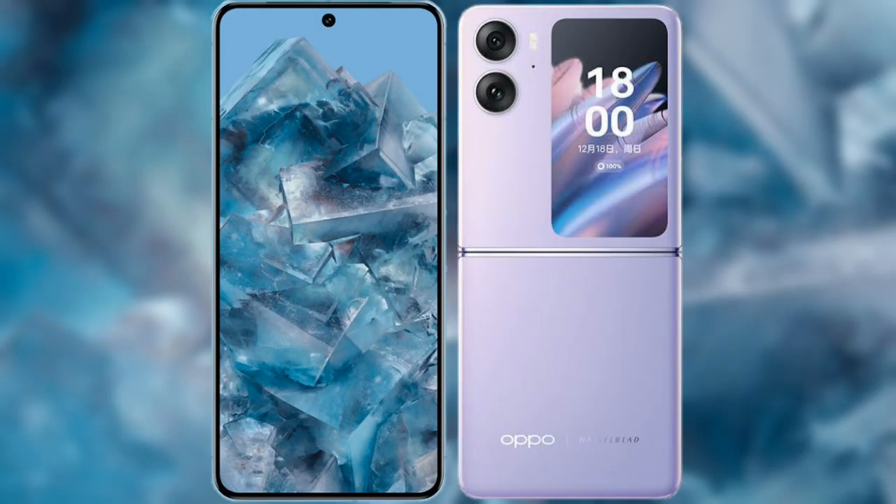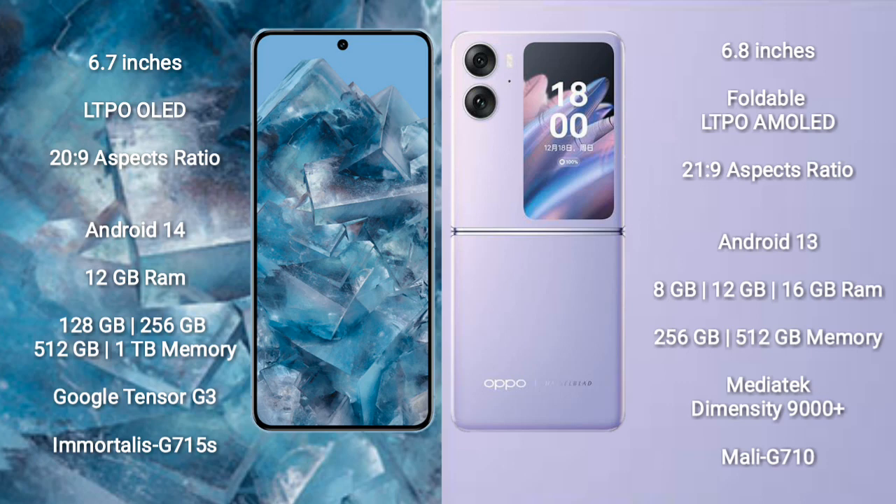Comparing the Google Pixel 8 Pro with the Oppo Find N2 Flip. The Google Pixel 8 Pro comes with a 6.7-inch LTPO OLED display and an aspect ratio of 22:9. The Oppo Find N2 Flip comes with a 6.8-inch foldable LTPO AMOLED display and an aspect ratio of 21:9.